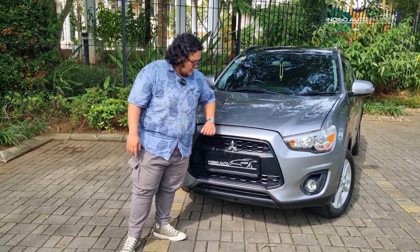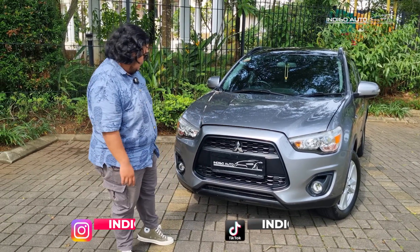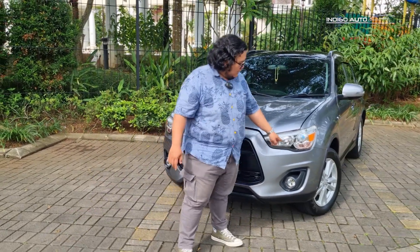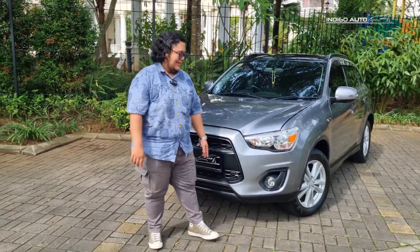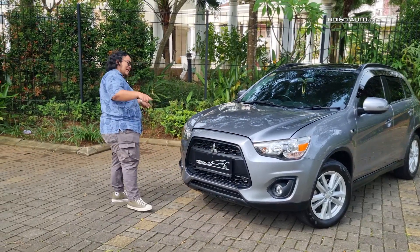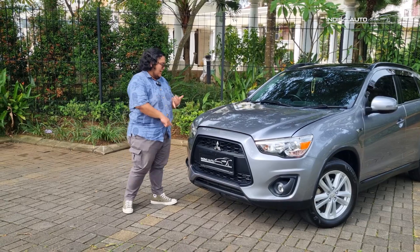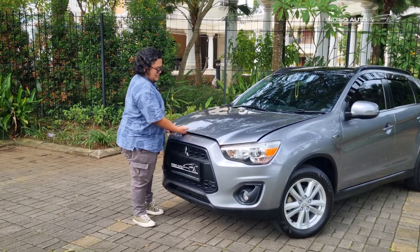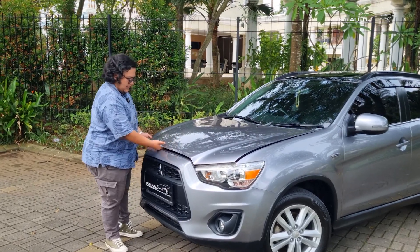Ini sudah di-hitemin sepertinya oleh pemilik sebelumnya. Saya suka banget si garnis pink ini, kayaknya JDM banget, kayak mobil-mobil Jepang dengan mika yang ada yang orange, ada yang agak semi-pink gini. Kita lihat mesin, kondisi mesin dan bagian depannya.